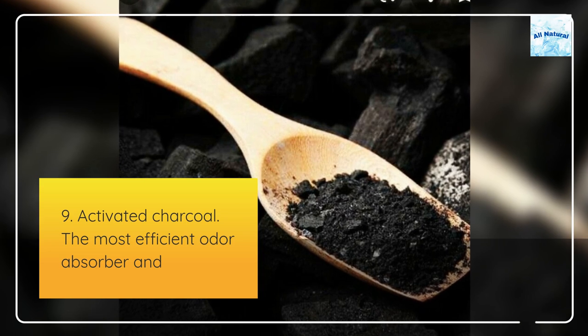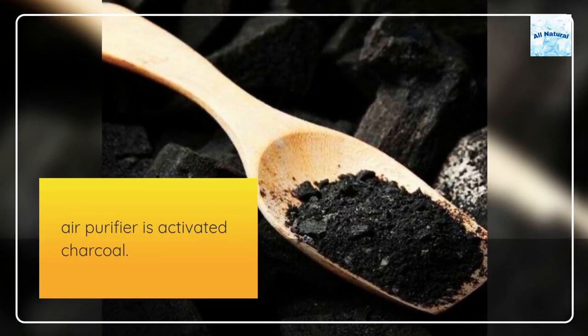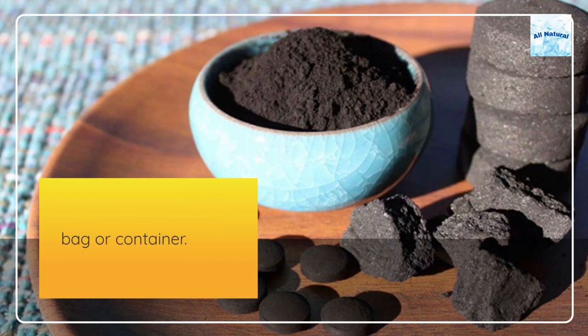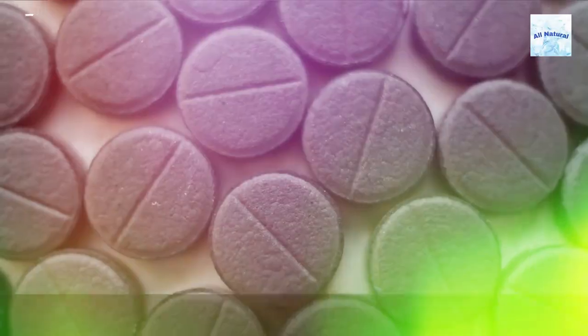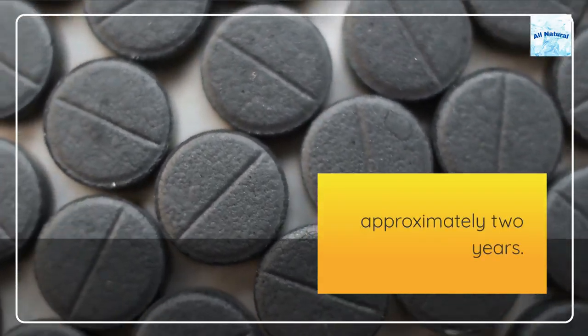9. Activated charcoal. The most efficient odor absorber and air purifier is activated charcoal. Keep a block of activated charcoal in your closet in a ventilated bag or container. Place the used block in strong sunshine for a few hours every now and then to release the absorbed scents. The same block of activated charcoal may be used for approximately two years.